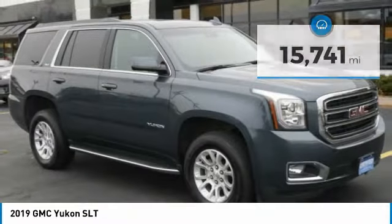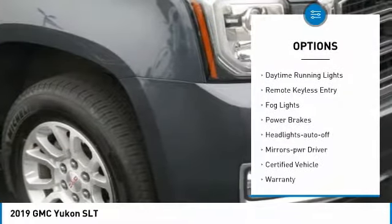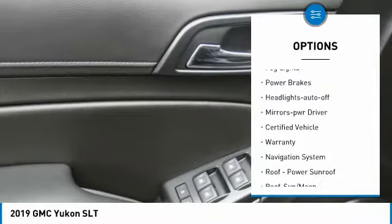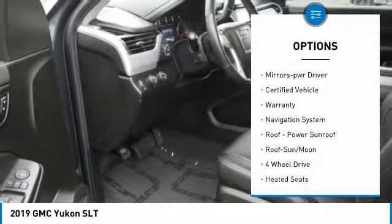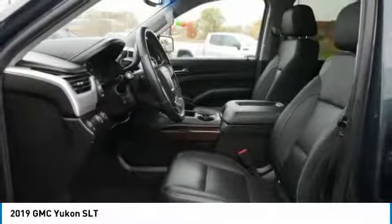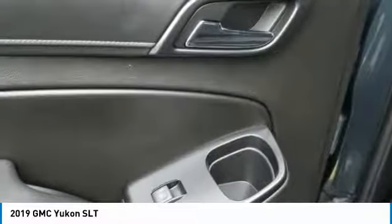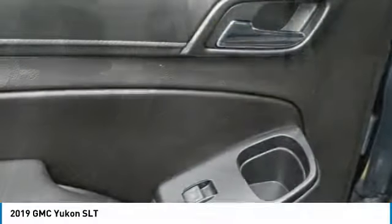Here are some of this vehicle's great options: towing package, heated side mirrors, traction control, daytime running lights, remote keyless entry, fog lights, power brakes, auto off headlights, and power driver mirrors. Drive away with a great deal on this vehicle — call or stop in today.